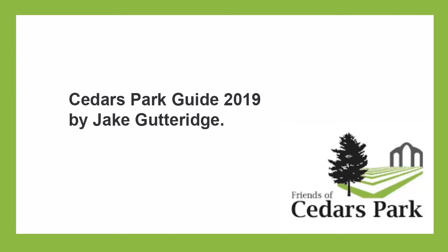Hi, and welcome to Cedars Park in Cheshunt, one of Hertfordshire's nicest and most historical parks.